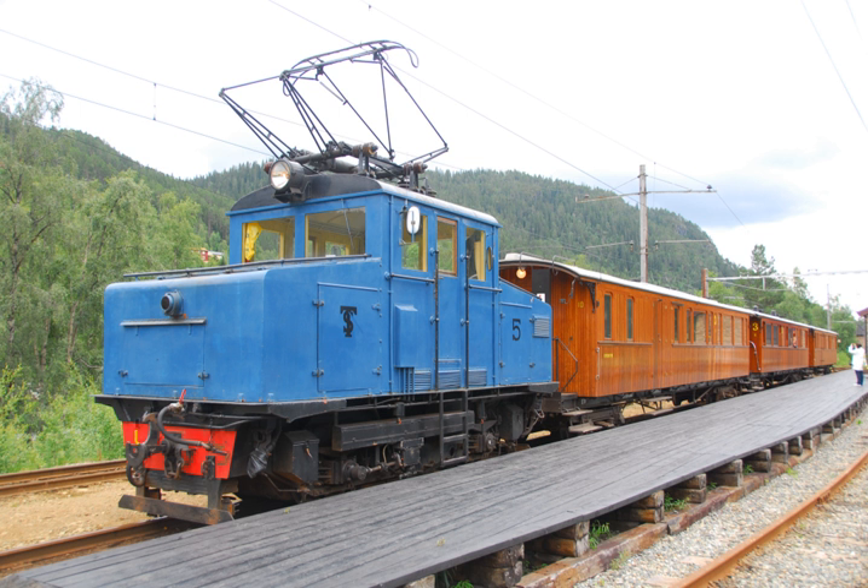The 1960s saw the remaining two steam lines in southern Norway, the Bergen and Dovre lines, electrified along with the Jøvik line. The Bergen line was completed in 1964 and the Dovre line completed in 1970.